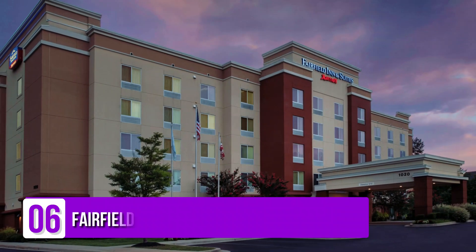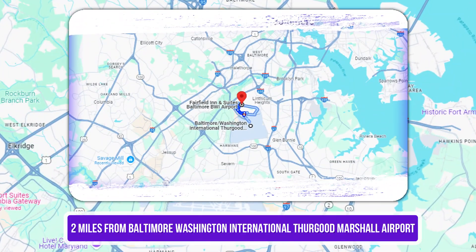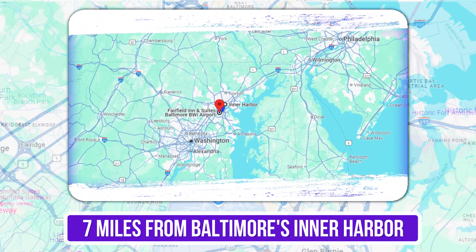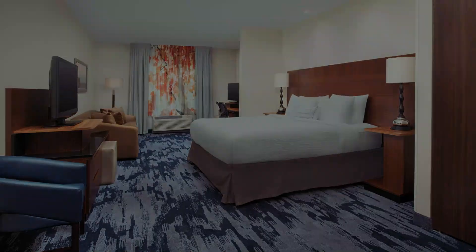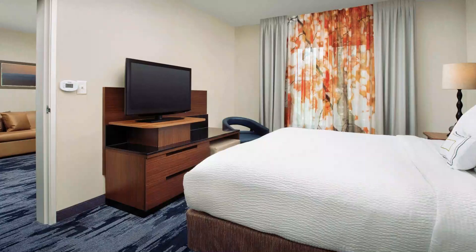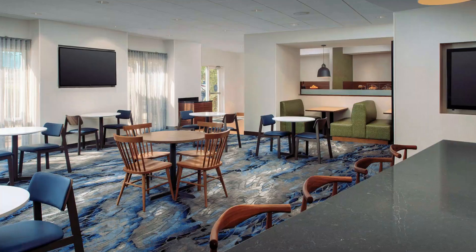Number 6: Fairfield Inn and Suites Baltimore BWI Airport. Set 2 miles from Baltimore-Washington International Thurgood Marshall Airport, this informal airport hotel is 7 miles from Baltimore's Inner Harbor. Bright, elegant rooms offer free Wi-Fi and desks, plus flat-screen TVs, microwaves, mini-fridges, and coffee makers. Suites add living areas and pull-out sofas. Freebies include an airport shuttle, parking, and hot breakfast.